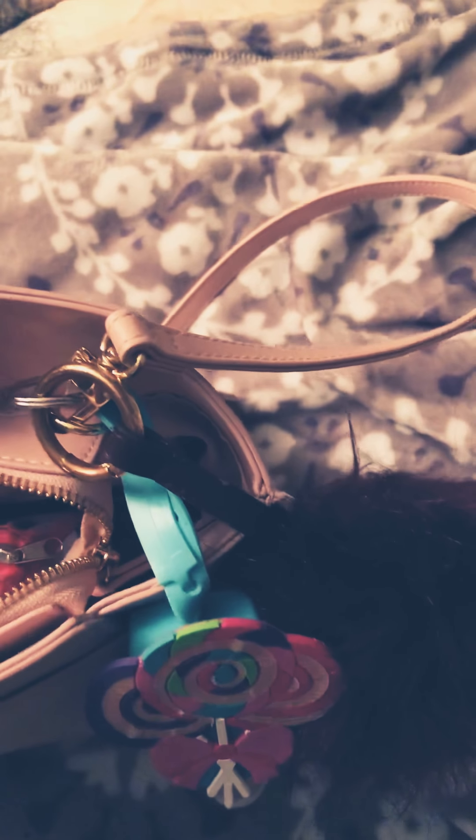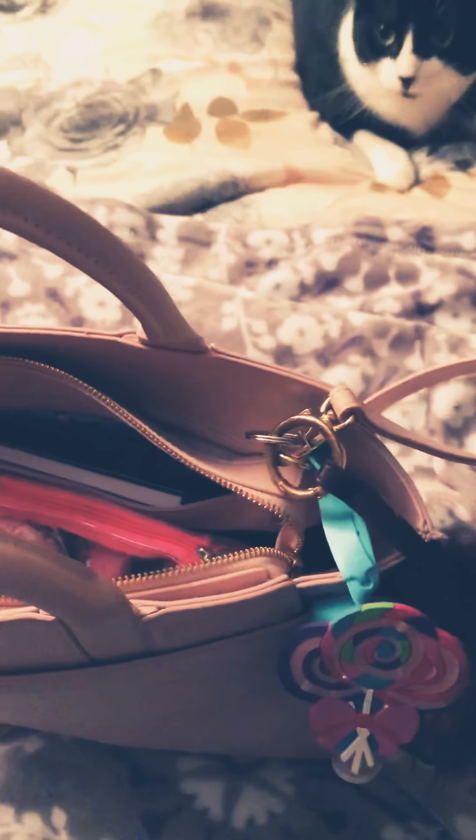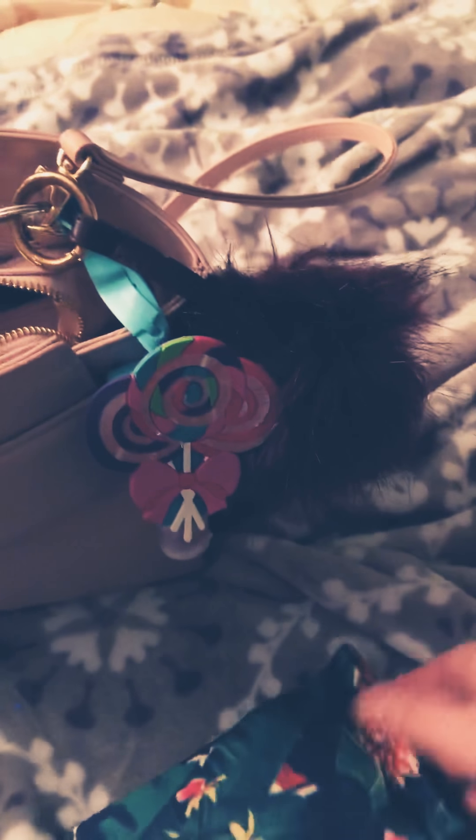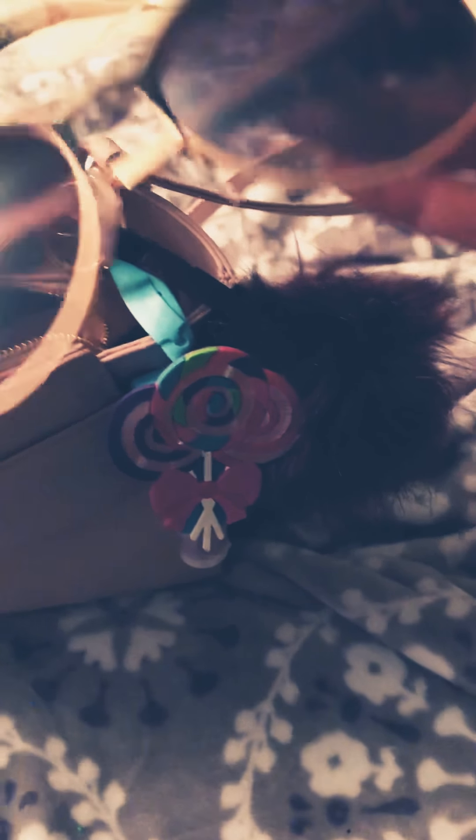They had other colors as well. I got this case at Walmart — very summery, since it's going to be spring soon. It's just for my sunglasses. They're very adorable. I got these at Target, I believe.